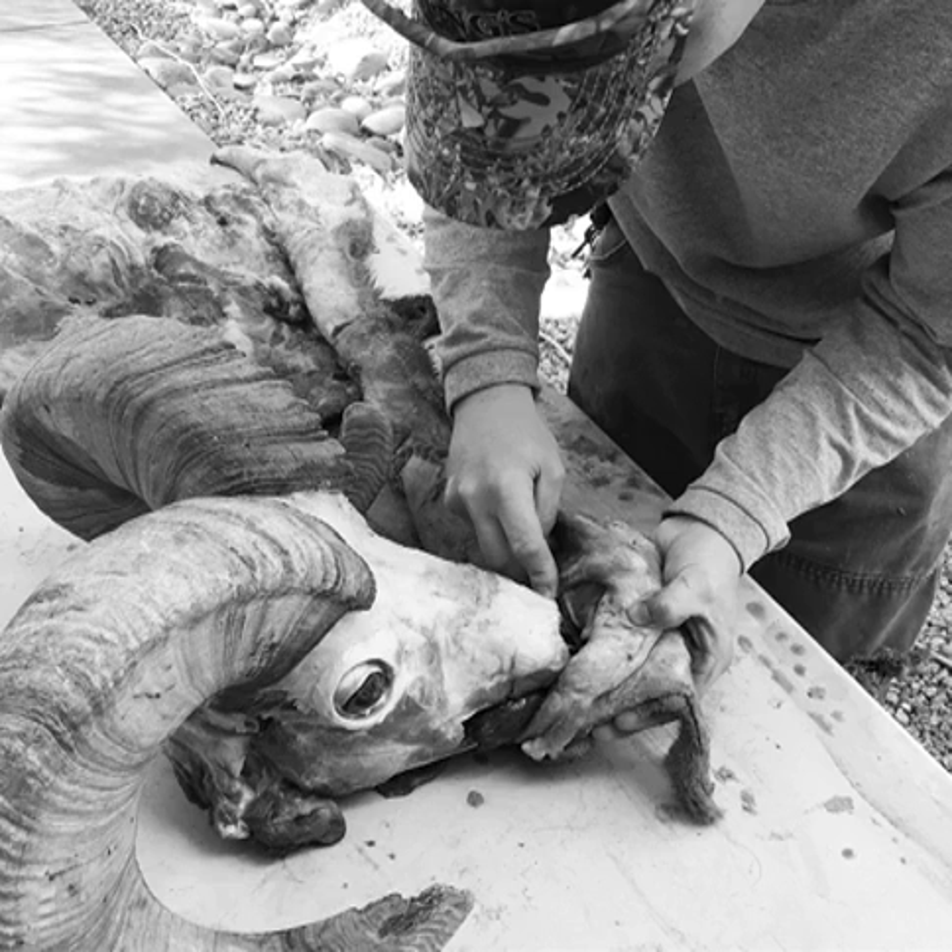If a guy or girl wants to start playing the draw game and they're relatively young — mid-twenties or even up to about 30 years old — and they want to start looking at some of these premier hunts like sheep, moose, or mountain goat, what are some of the states that they should be looking at that even have a mathematical chance of drawing a tag? Let's start with sheep.